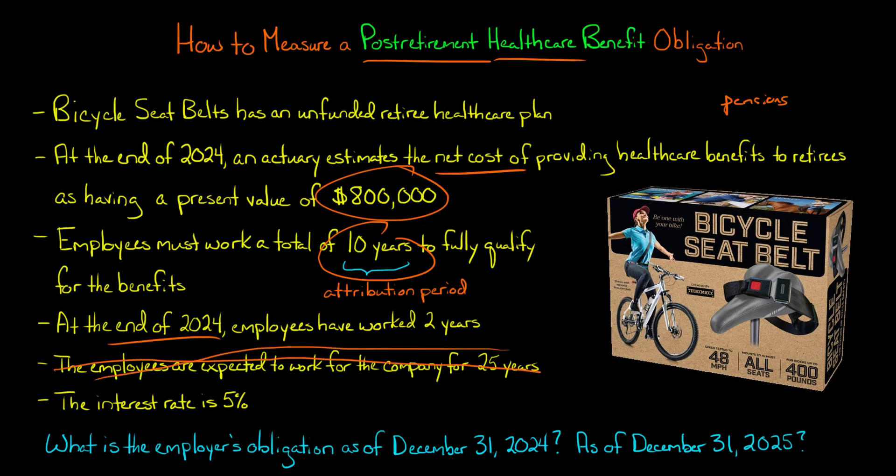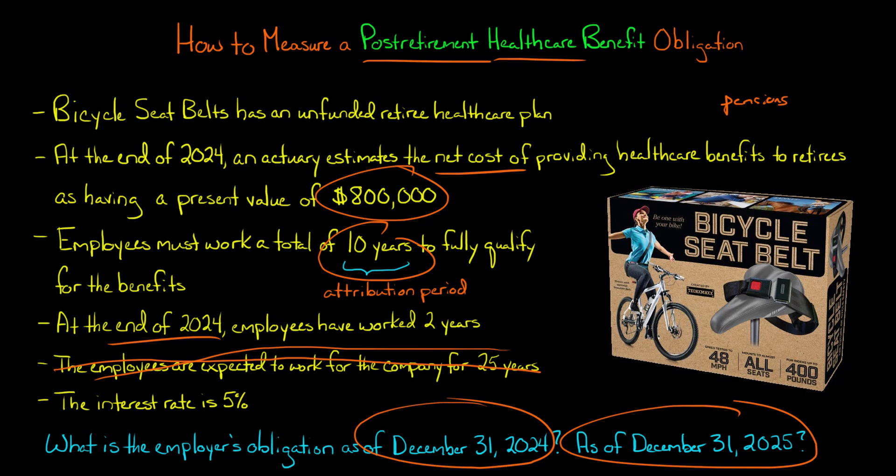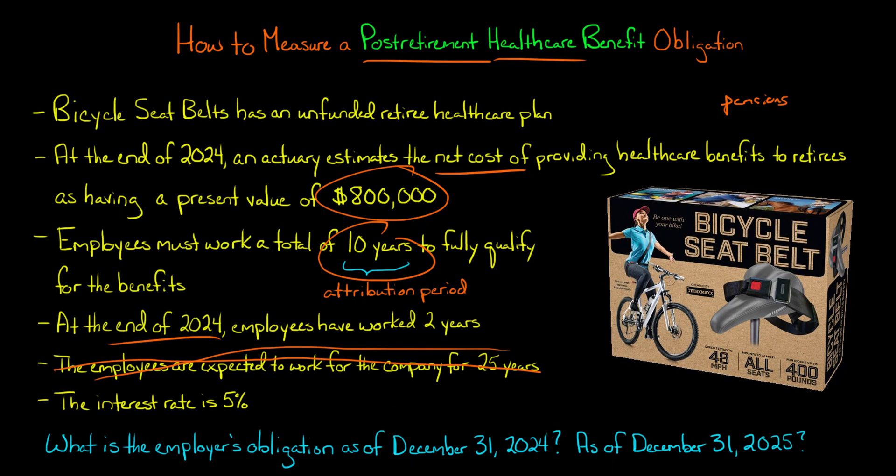That 25-year figure might be relevant for other purposes, but when measuring the obligation, we only care about the attribution period — the amount of time employees need to work to qualify for the healthcare benefits. It doesn't matter how long they work beyond that. We also have an interest rate of 5%, which will be relevant. The questions are: what is the employer's obligation as of December 31st, 2024, and what is it as of December 31st, 2025?